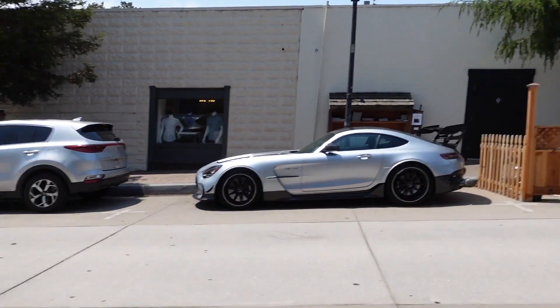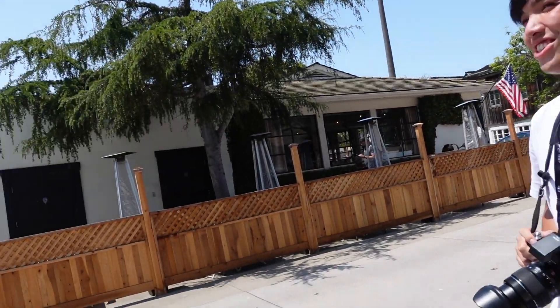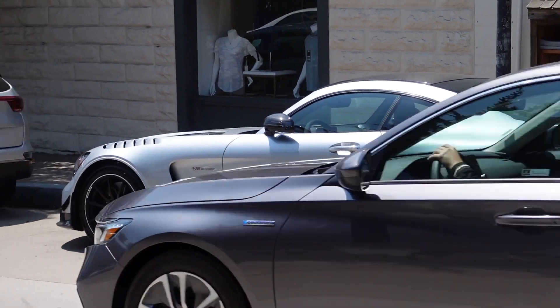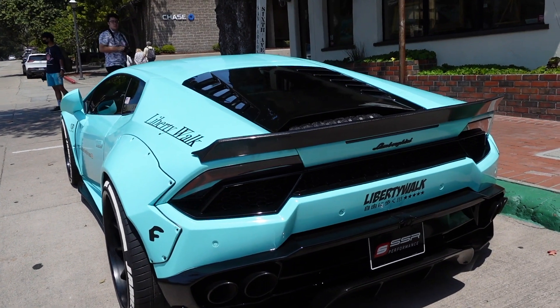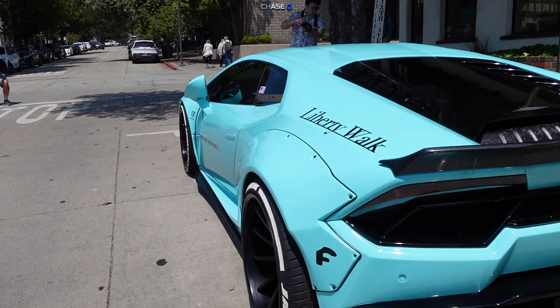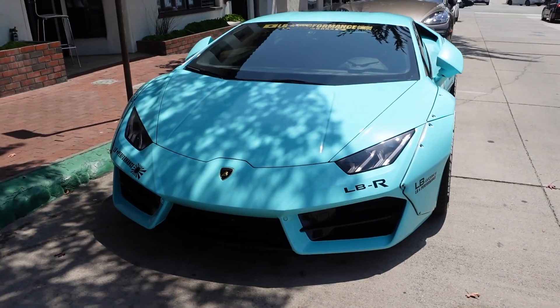She's a pretty one. First time seeing one — really? Look at this Liberty Walk Huracan in this teal, almost Tiffany color, with carbon fiber throughout.